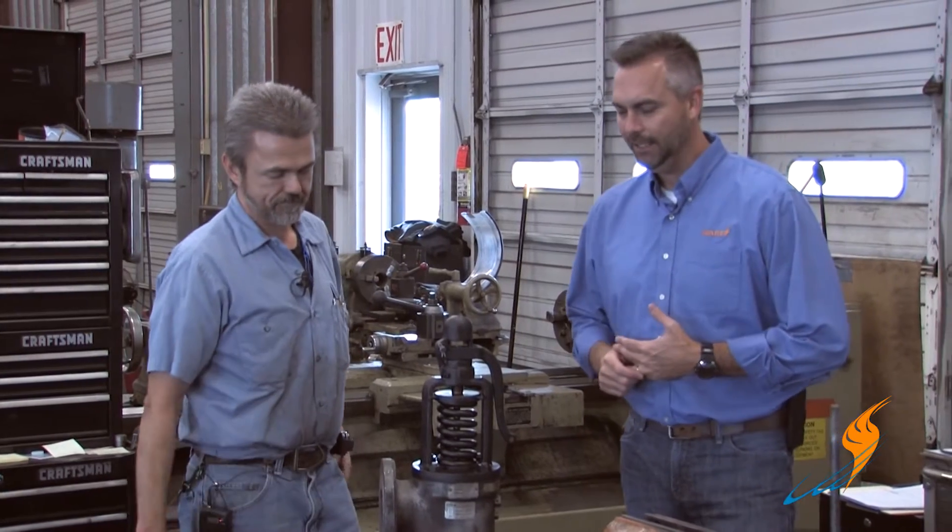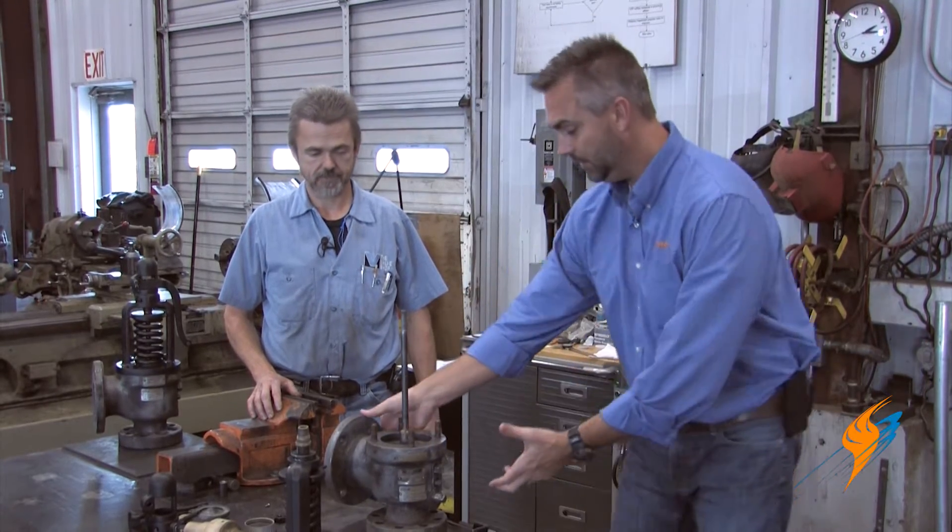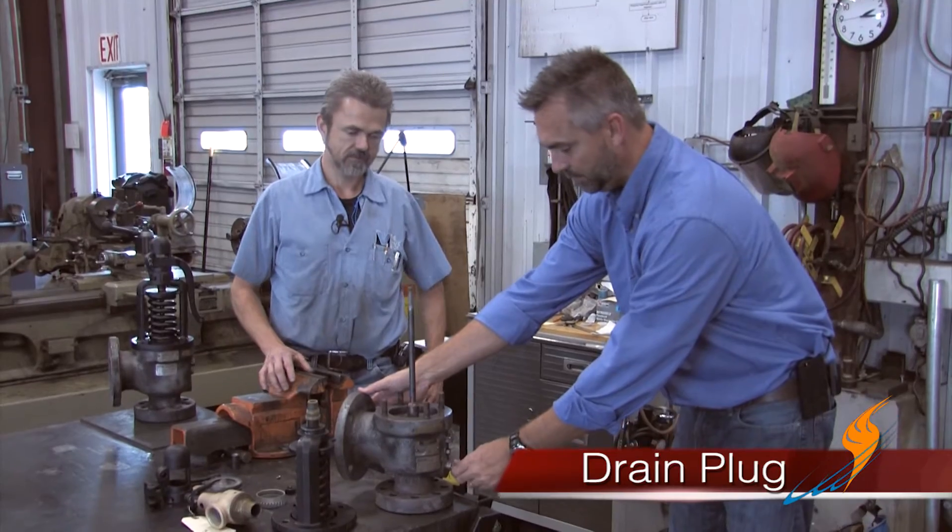Alvin and I were talking the other day — and that's one of the great things about the job, getting out here with these guys and hearing the expertise that they have. He was talking about the relief valve and how important this one little thing is that can really save the boiler and possibly save your life. He was talking about the drain plug, Alvin.